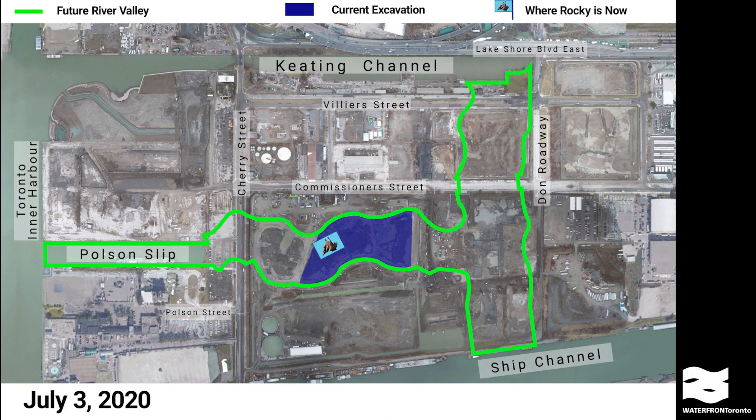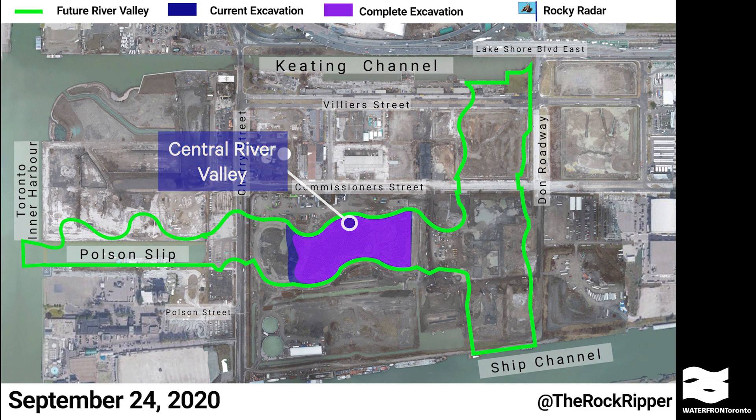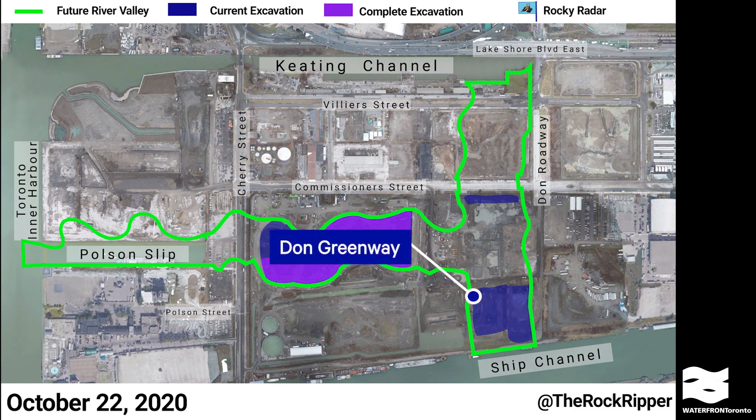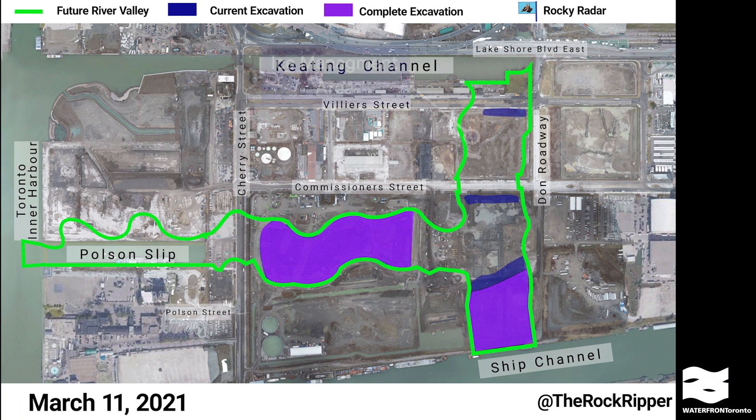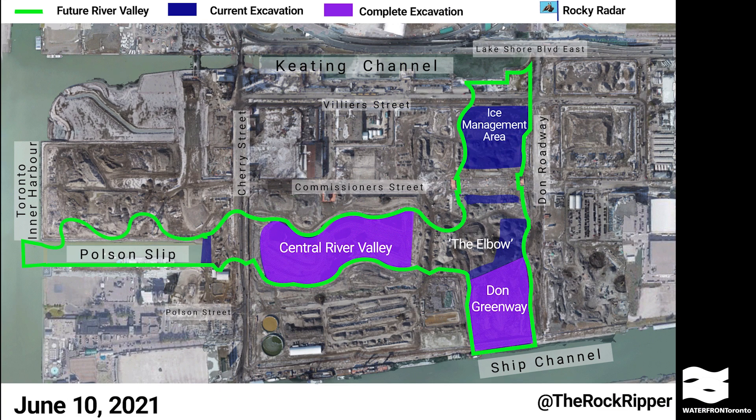Next we started to dig. My old pal Rocky the rock ripper tracked how the excavation progressed. We started in the central river valley, then over to the Don Greenway, up to the ice management area. Now we're working on the elbow. In this stage we dig down about six to eight meters. As of late May 2021, we've excavated nearly 700,000 cubic meters of soil — almost 50 percent of the 1.4 million cubic meters we're planning to excavate in total.